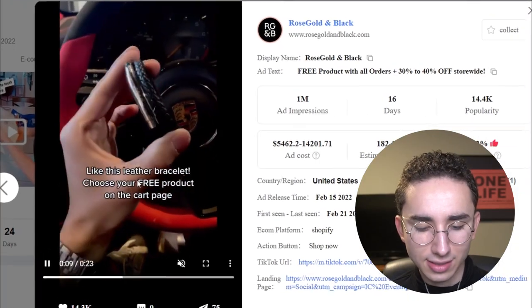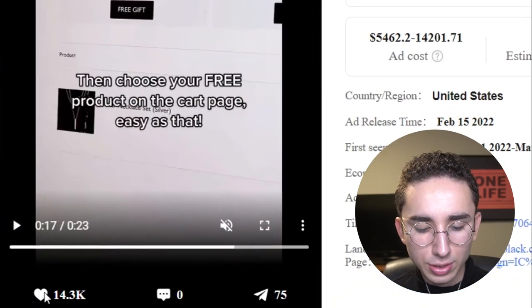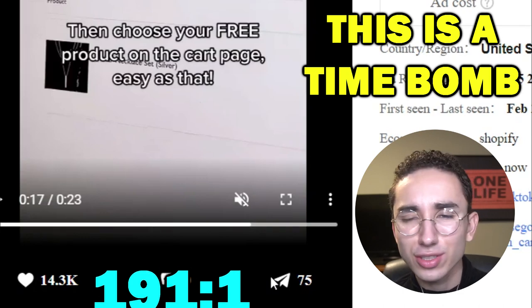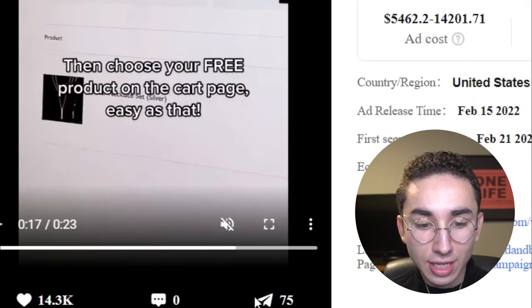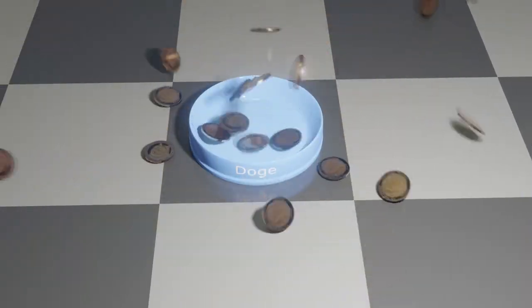Let's get into our next ad. This one is a free piece of jewelry — that's how they're getting a ton of engagement. I'm not a big fan of free plus shipping; I think it's completely dead in 2022 and beyond. This is an example of a time bomb — it's a grenade. 14,000 likes and 75 shares is absolutely atrocious. I can see a lot of beginners thinking 'oh my God, it got 14,000 likes, this thing's popping off.' But when I see that kind of ratio, that's definitely a red flag, so I'm going to avoid products with that kind of engagement.